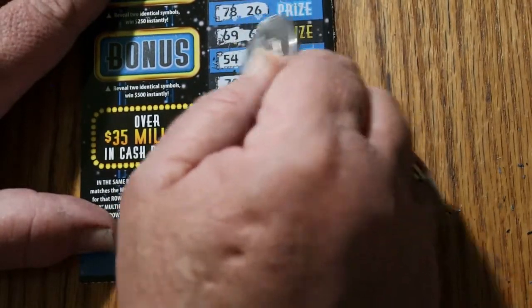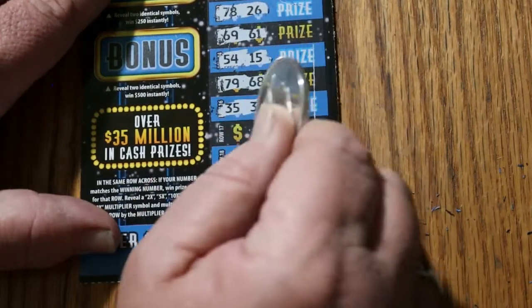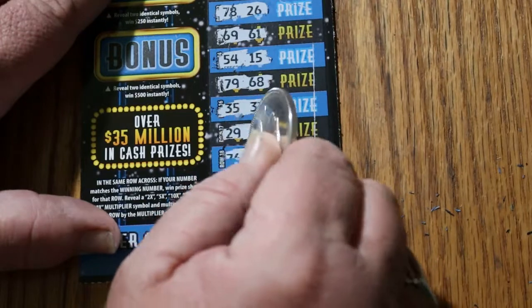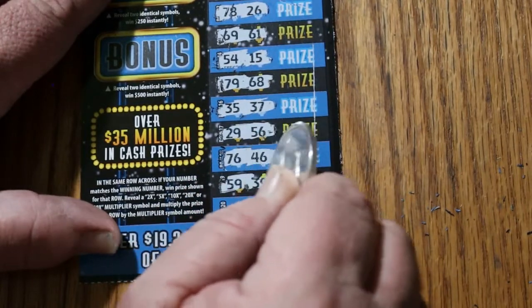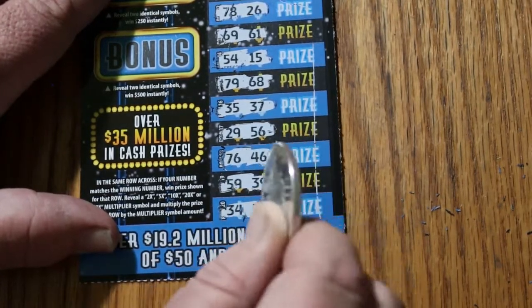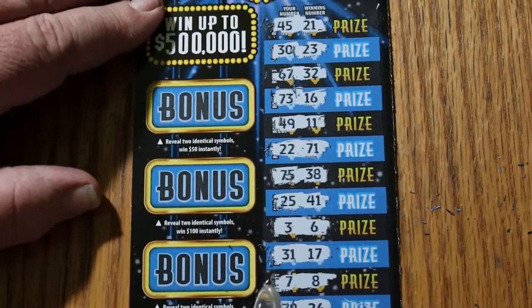79, 68, 35, 37, 29, 56, 76, 46, 59, 39, and the last one — 34, 33. Nothing there, so it's just down to the bonuses for $50.